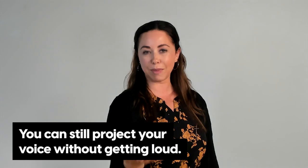If you're in an open space environment and you don't want to disturb your colleagues, or you want a conversation to remain private, you might tuck your chin and conceal your body to ensure others don't hear you. But with proper body positioning, you can still project your voice without getting loud.